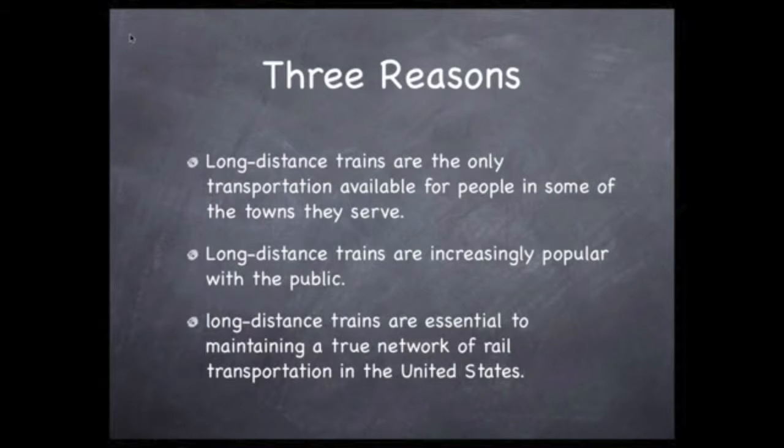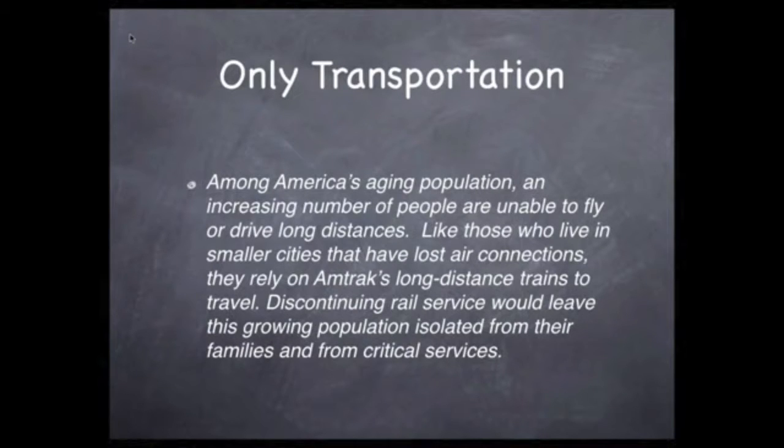Long-distance trains are the only transportation available for people in some of the towns they serve. Long-distance trains are increasingly popular with the public, and long-distance trains are essential to maintaining a true network of rail transportation in the United States. Among America's aging population, an increasing number of people are unable to fly or drive long distances. Like those who live in smaller cities that have lost air connections, they rely on Amtrak's long-distance trains to travel. Disconnecting rail service would leave this growing population isolated from their families and from critical services.